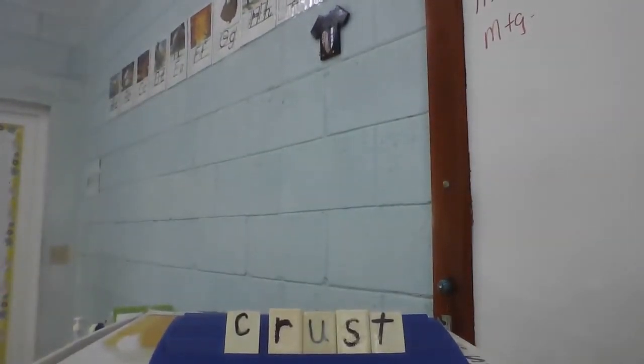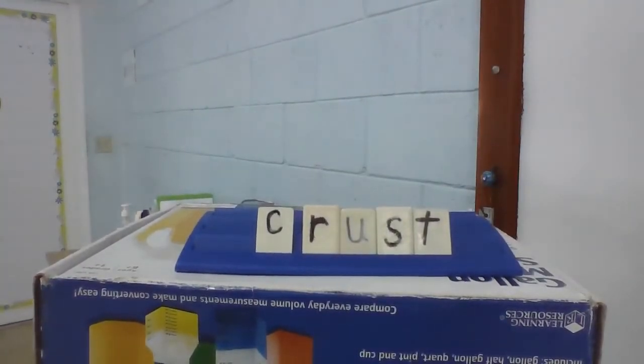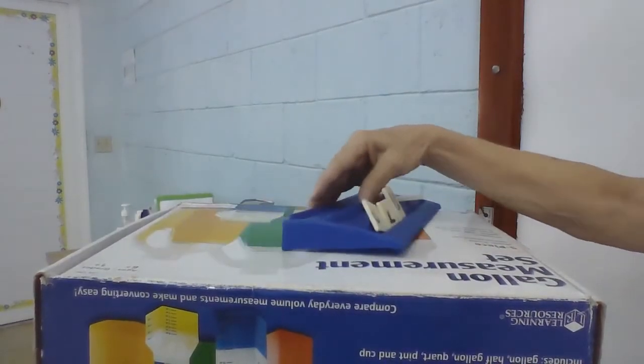Okay, here we go. First word today: crust. Let's spell it together. C-R-U-S-T. Crust.